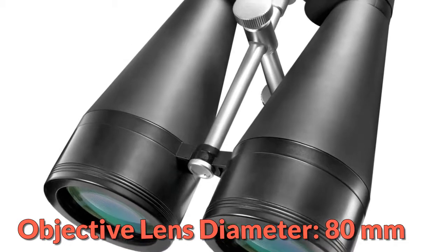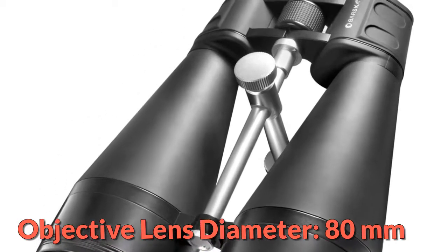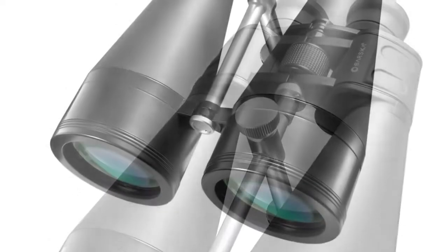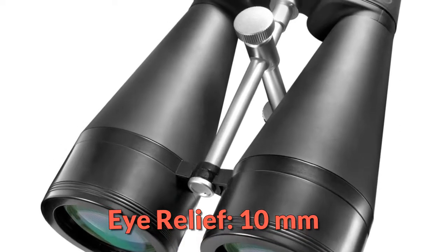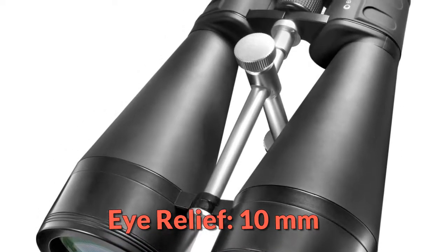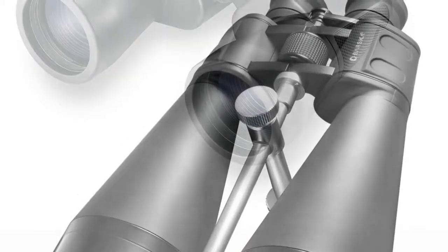However, for tripod use, these are excellent — a 1,000-yard target will appear to be just 30 yards away. The optical quality is quite good, though the X-Trail 30x80's light-gathering capabilities aren't the best. Still, this is an extremely powerful binocular if you use it in daylight.